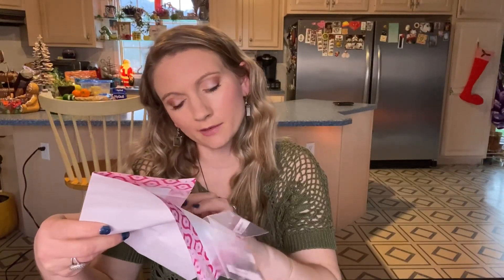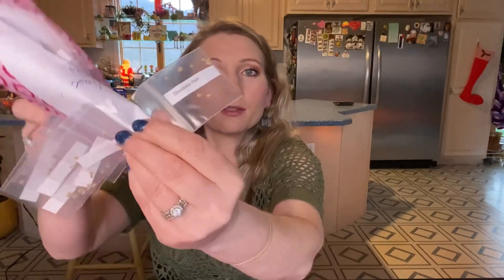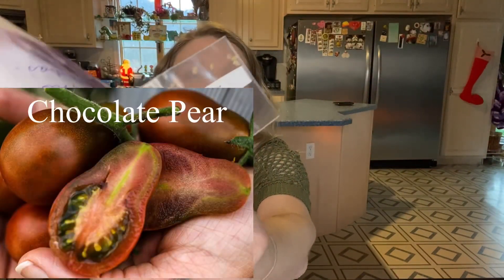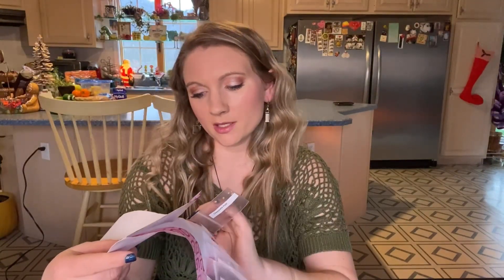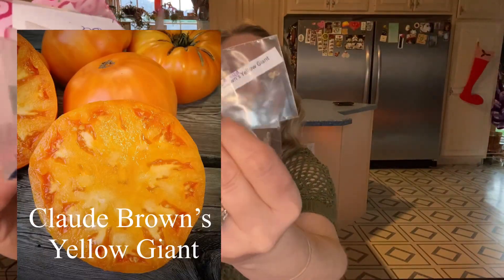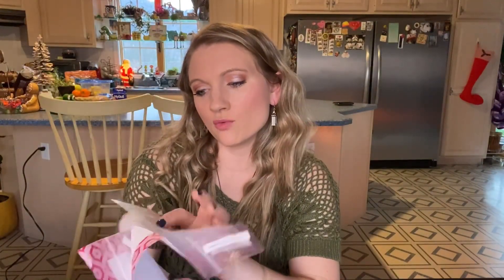Oh, and then this one — I forgot I traded it and then went on Baker Creek and bought it. I accidentally bought two packets of Chocolate Pear, so I've been trading my Chocolate Pear because now I have plenty. This one is Claude Brown's Yellow Giant. This one is Moon Eclipse.